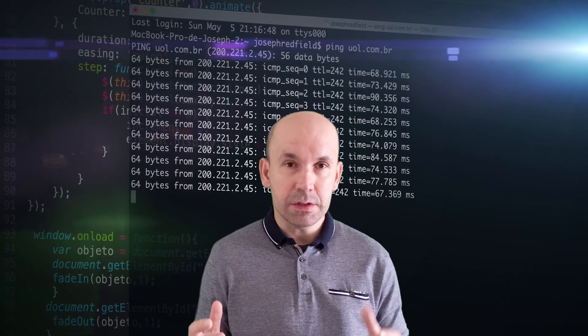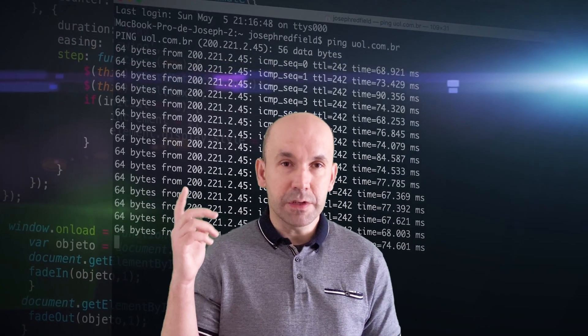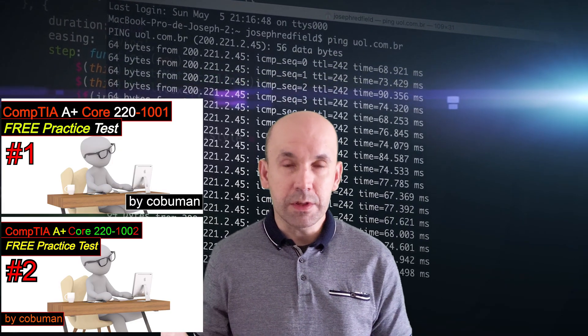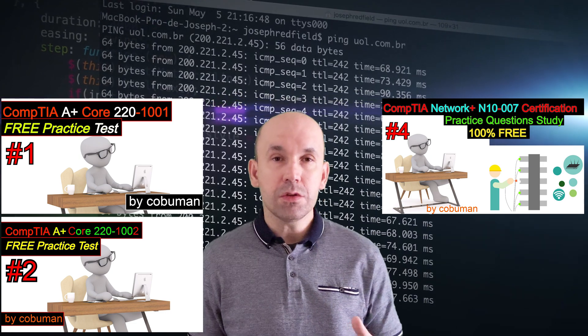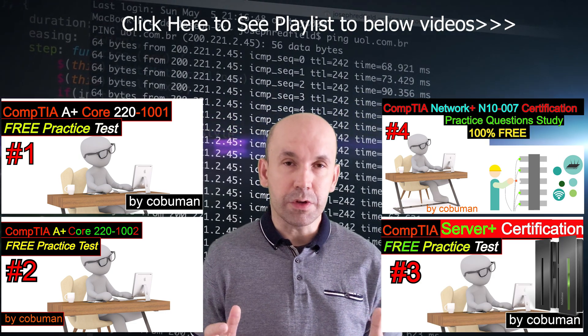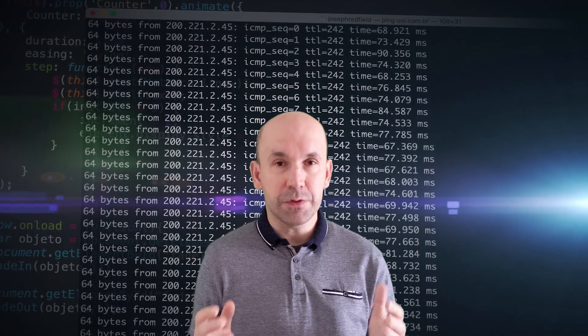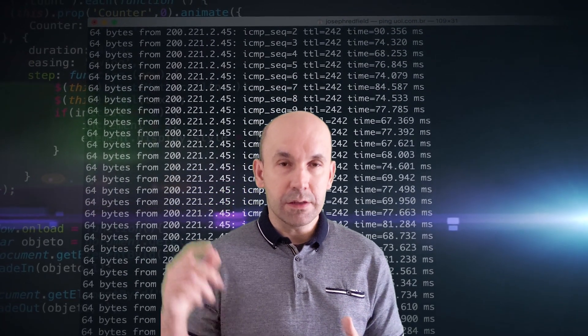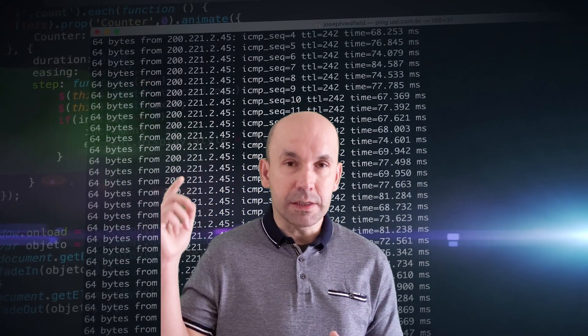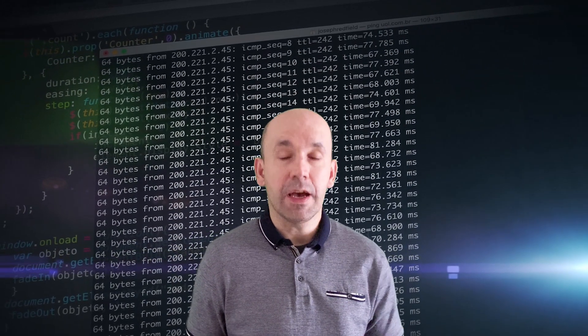In my videos I show you how to study with real examples from CompTIA. It's not hard to pass these certifications as long as you spend time studying specific aspects. For example, if you're studying for A+, it's also useful to look at examples for Server+ or Network+, which I of course have videos on.